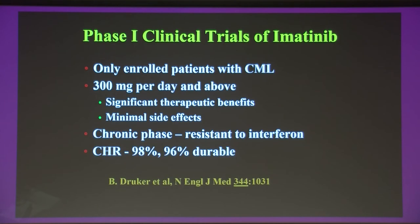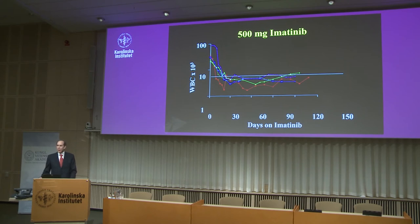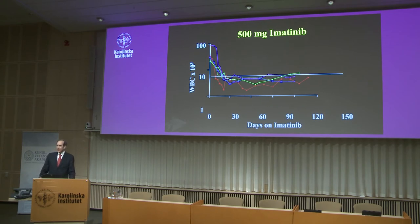The trial worked exactly as we had hoped. Within six months we reached therapeutic doses of 300 milligrams and above, with significant therapeutic benefits. In chronic phase patients who had become resistant to interferon, 98 percent — 53 out of 54 patients — responded, and virtually all responses were durable. Our 500 milligram dose cohort showed all patients entered with elevated white blood counts between 20,000 to 100,000, and all had very rapid normalization that persisted throughout therapy.